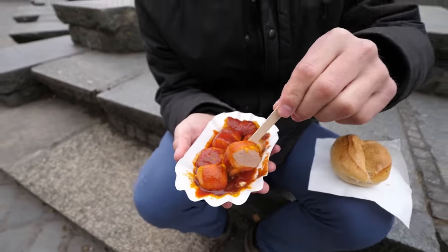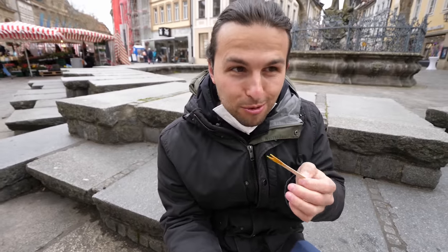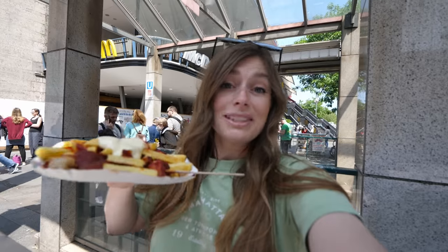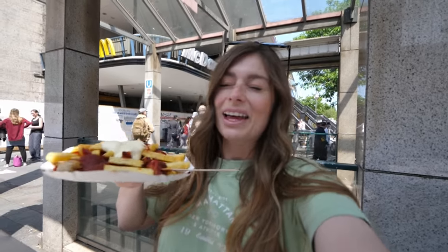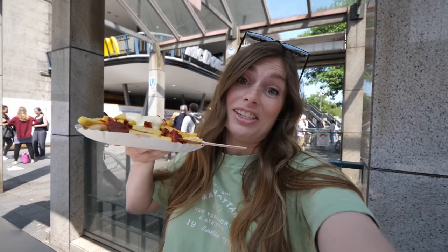Honestly, our very first time trying currywurst was a long time ago when we first moved here to Germany — we were in Bamberg. Gotta check out that video; it's actually our most popular video and for good reason. Germans love their currywurst. We ourselves like the dish but we don't love it — I know, don't hate us on that — but maybe this will be the dish to change our minds.